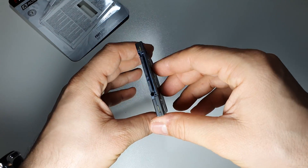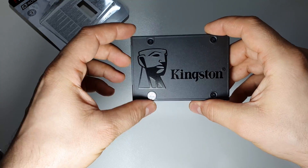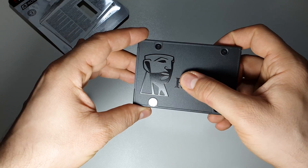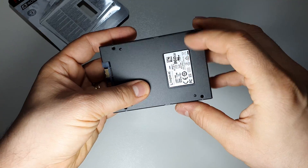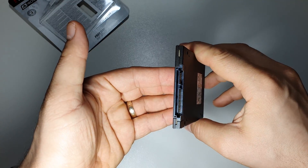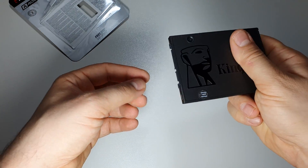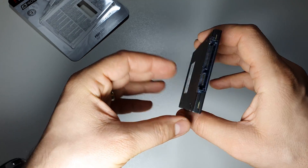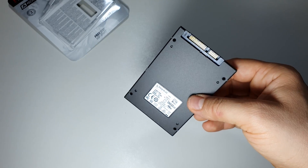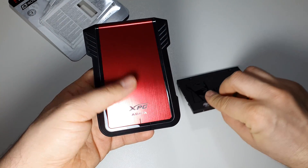This is the SSD — 2.5 inches, TLC, almost 1 terabyte, with the logo here in plastic. You can use it in your PC, laptop, PS4, or with an external enclosure like this one for example.